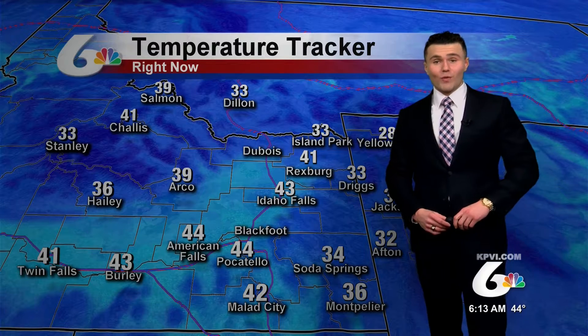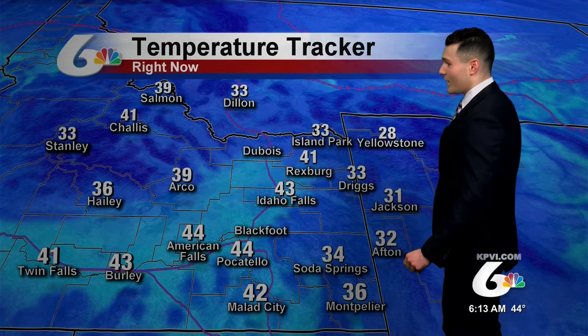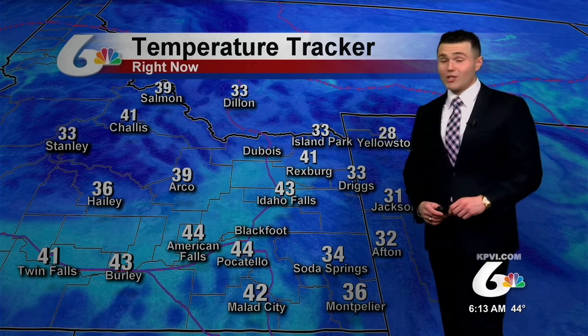Temperatures out there to start off this morning are kind of on the mild side, only in those 40s. It's 43 degrees in Idaho Falls, 44 degrees in Pocatello and American Falls. Seeing temperatures in the 30s — much cooler. Soda Springs at 34 degrees, currently 36 degrees in Montpelier.